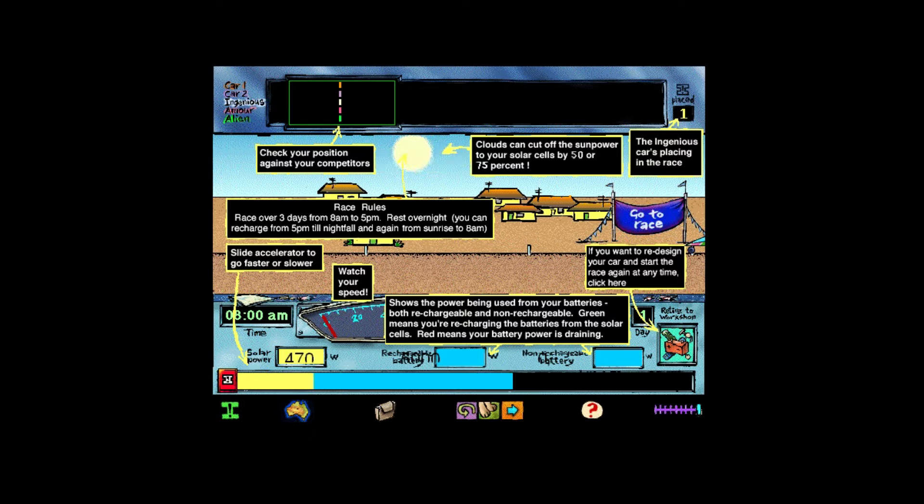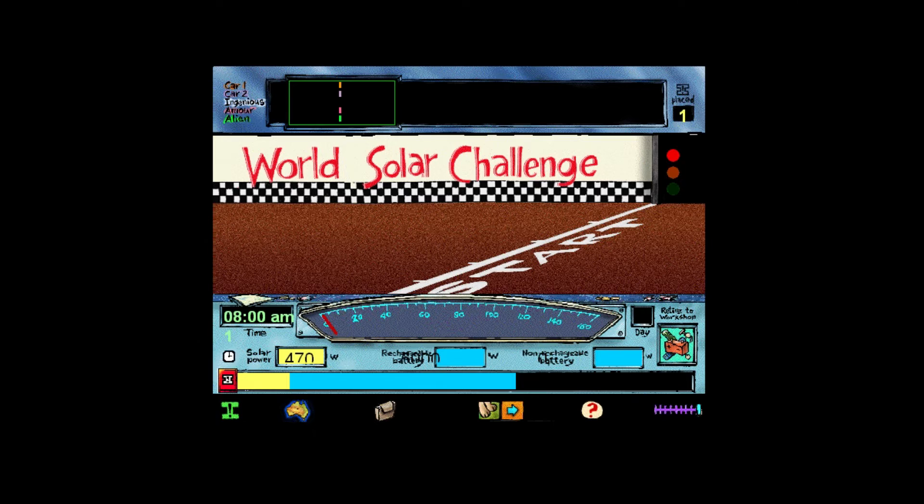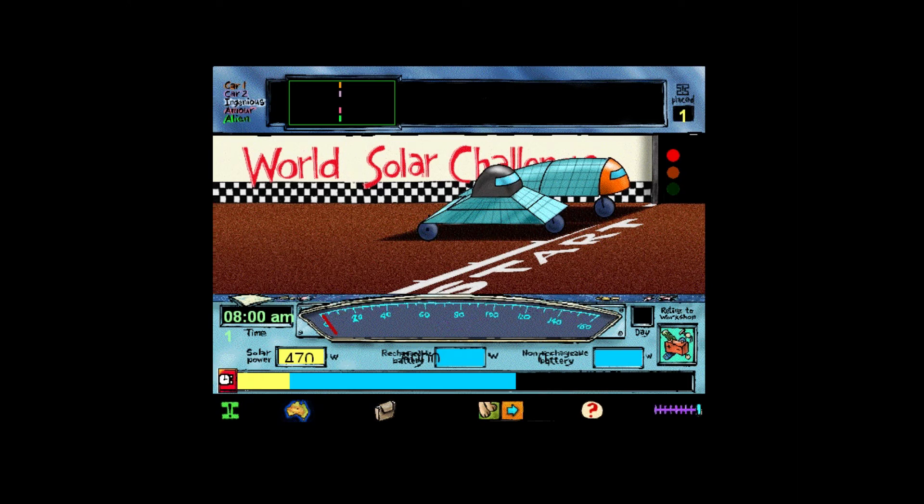Angel, did you get all that? You can replay these instructions or go to the starting line. Well, it's a beautiful sunny day in Darwin today — perfect conditions for the start of the World Solar Challenge. Competing in the race, ladies and gentlemen, a number of great experimental cars, including the Alien.